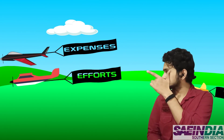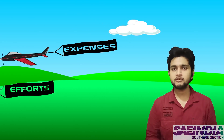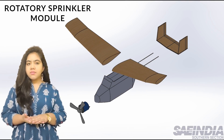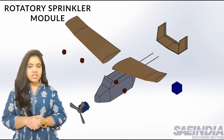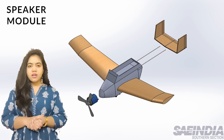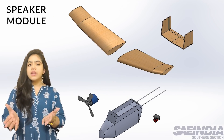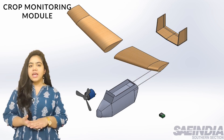All these applications intend to save expenses, efforts, and time with the help of a UAV that can cover vast fields in a jiffy. This setup is also customizable, where every module can be modified while keeping the basic structure intact. The scope of automation is also present to reduce or completely eliminate human intervention. In all cases, the portability, usability, and cost-effectiveness of this setup make it extremely applicable.